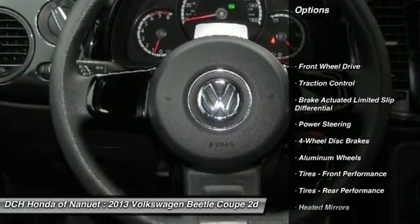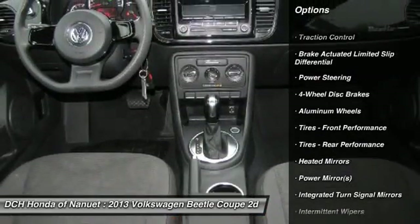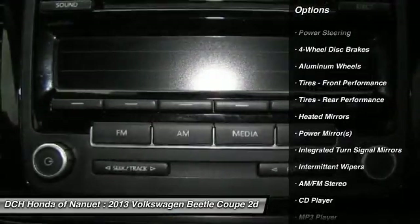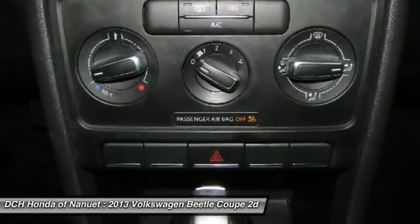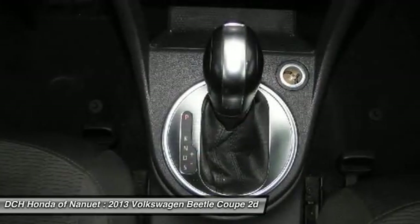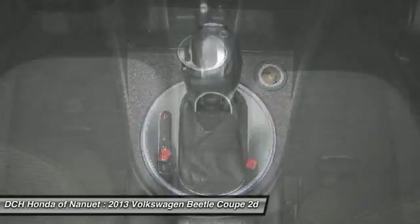Stability control, keyless entry, traction control, anti-lock braking system, Bluetooth, leather-wrapped steering wheel, adjustable steering wheel, power steering, driver airbag, four-wheel disc brakes.